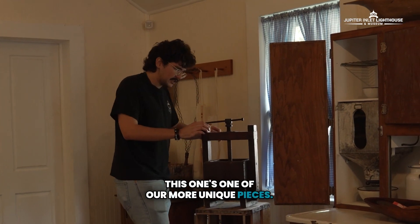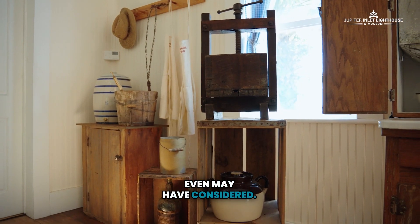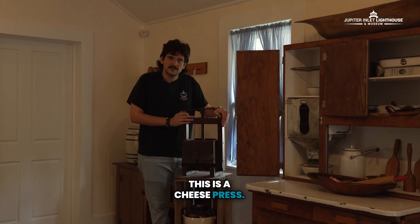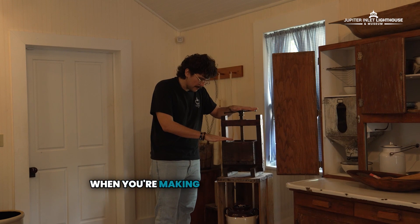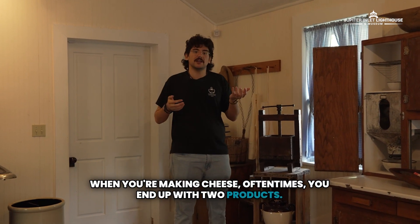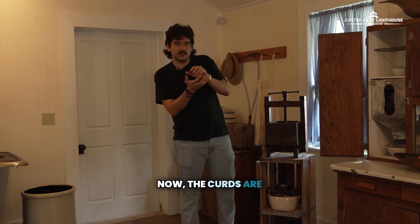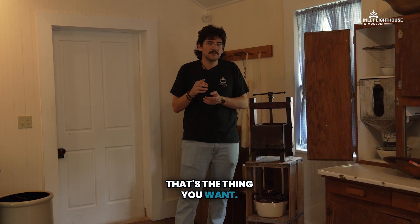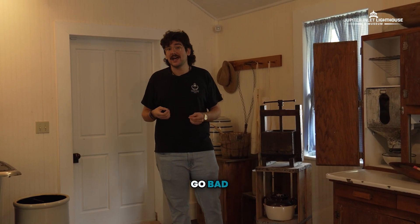This one's one of our more unique pieces — something I don't think a lot of people have ever seen or even considered. This is a cheese press. Why would you need a cheese press? Why do you need to squeeze cheese? When you're making cheese, you end up with two products: whey and curds. The curds are the cheese parts — that's what you want. But if you don't get all that liquid, the whey, out, it can go bad fairly quickly.